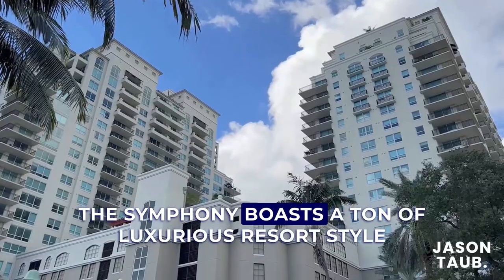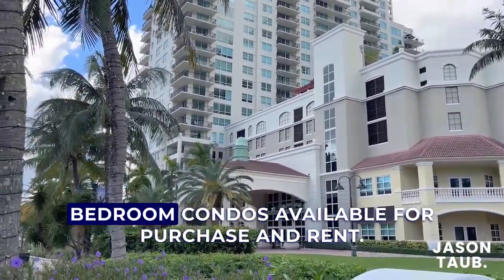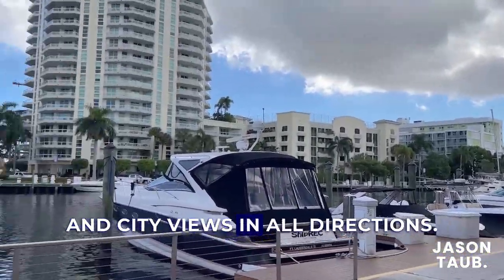The Symphony boasts a ton of luxurious resort-style amenities and has one-bedroom, two-bedroom, and three-bedroom condos available for purchase and rent. Condos at the Symphony offer sweeping river and city views in all directions.